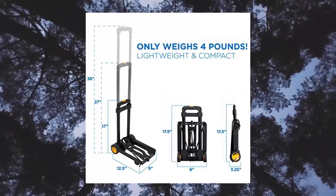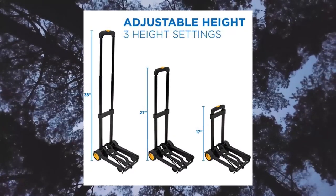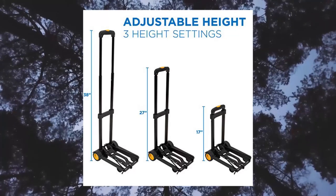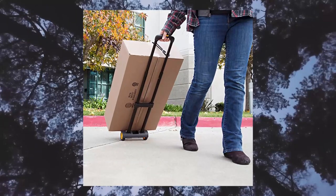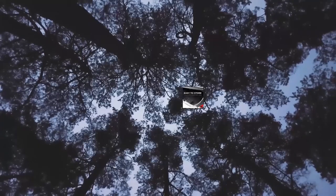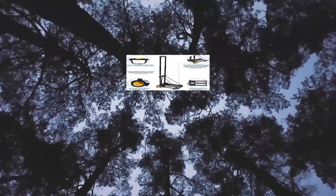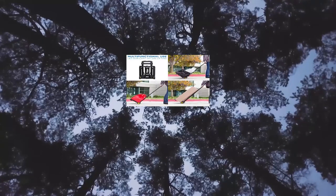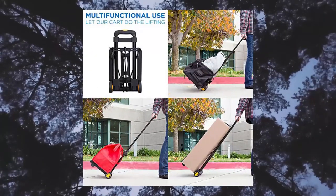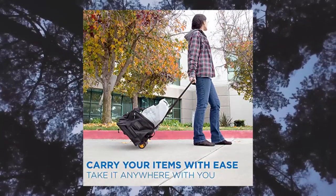Mount-It Folding Luggage Cart and Dolly — 707 lb capacity, portable lightweight luggage trolley cart with telescoping handle and 4 rubber wheels, steel frame. Lightweight and foldable: this folding hand truck folds up to a manageable size, great for storage and portability. Lightweight, weighing only a few pounds, measures 17.5 x 9 inches when folded. Heavy duty design: the durable steel frame carries up to 707 lbs and features high-quality rubber wheels for a smooth, easy roll. Sturdy base plate safely and securely holds your items.